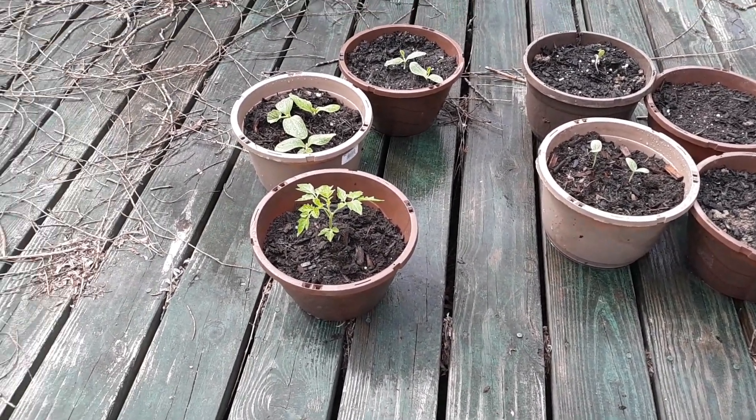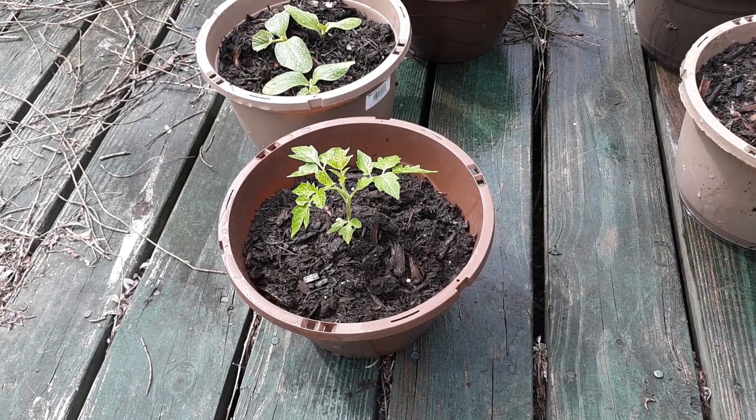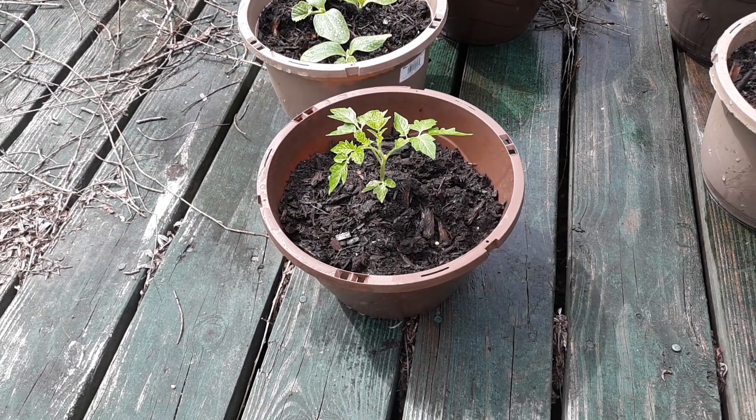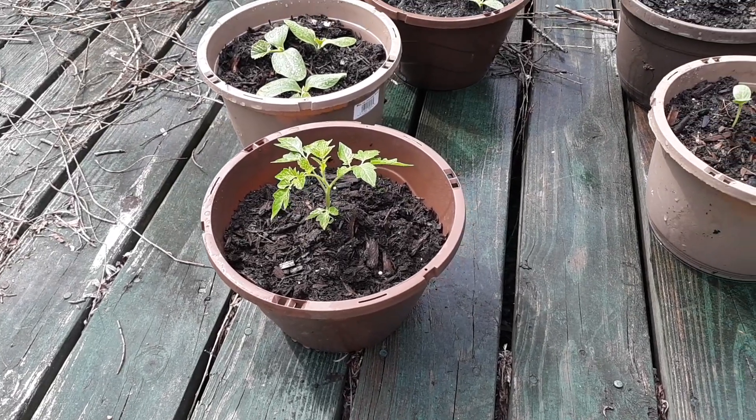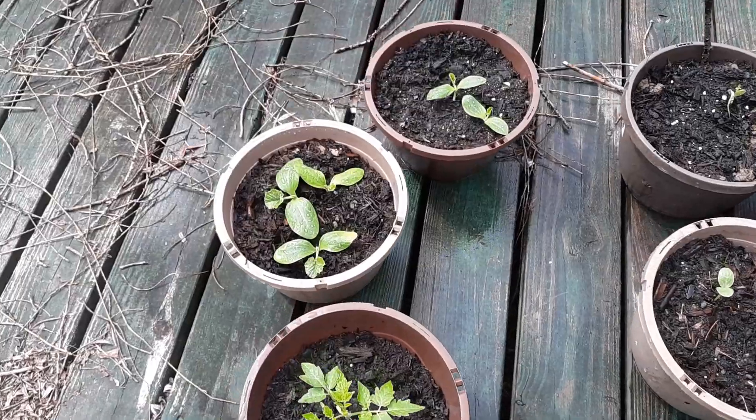I did quite a few tomato plants this year. I'm gonna transplant most of them — they're either gonna be cherry tomatoes or Roma tomatoes. This is one that I brought down. I also have some zucchini.